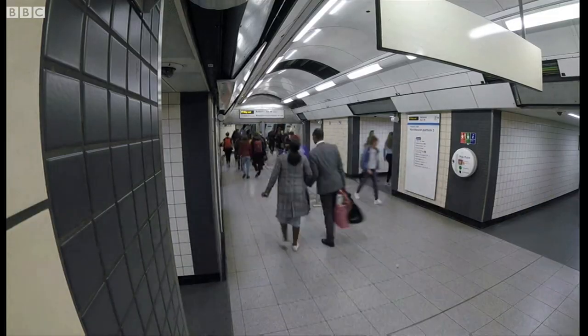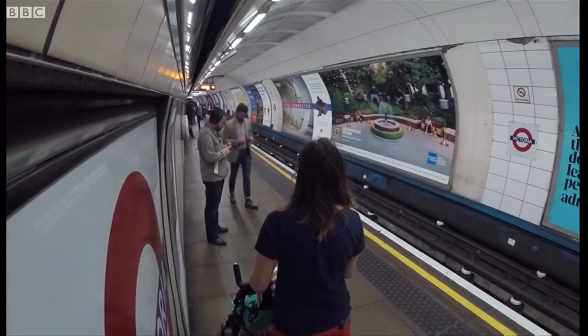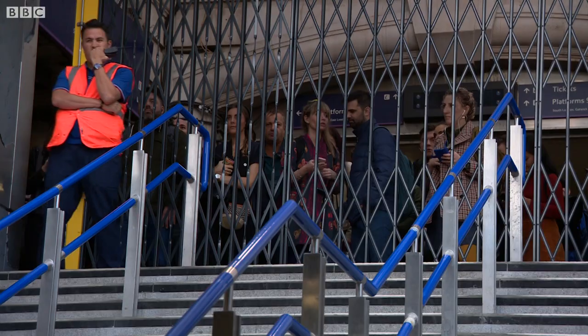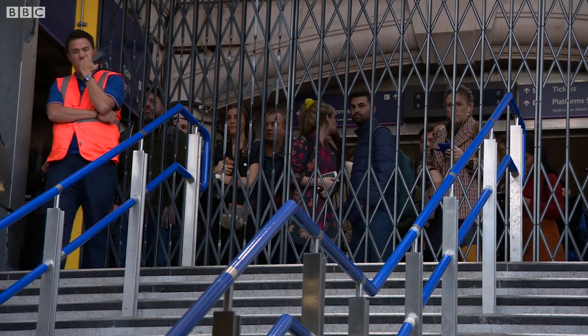How to deal with crowds and congestion is a huge challenge on the capital's busy tube network. This is rush hour in Victoria, and an exercise in continual crowd control.